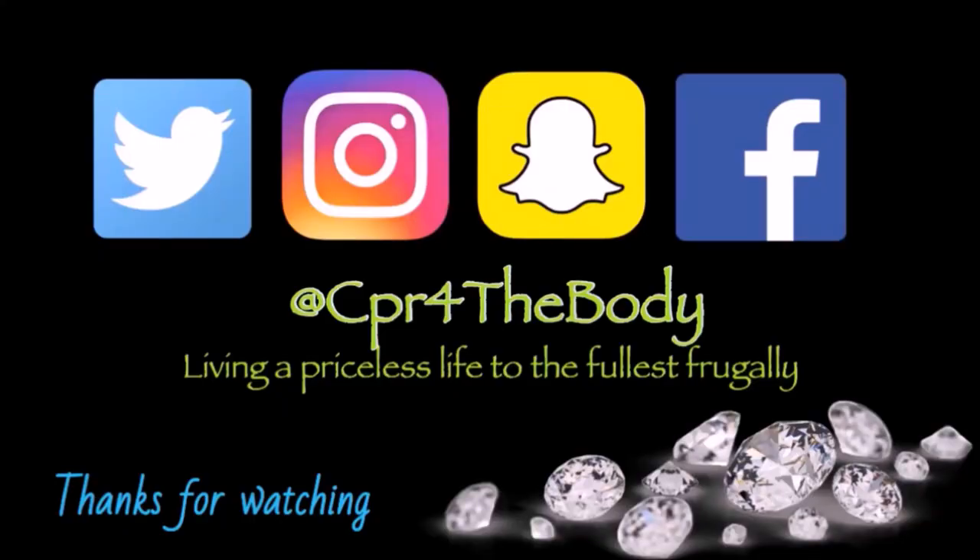Alright guys, this is where your girl is on social media. I also have another channel — if you are new, the link is in the description box. It is the CPR Vibe channel with lots of great inspiration and motivation. But before you head over, check out these videos.